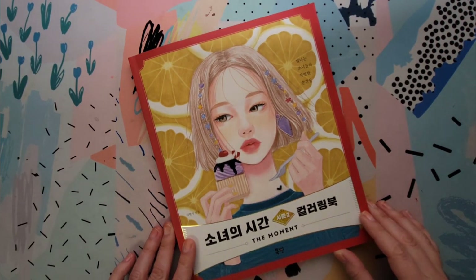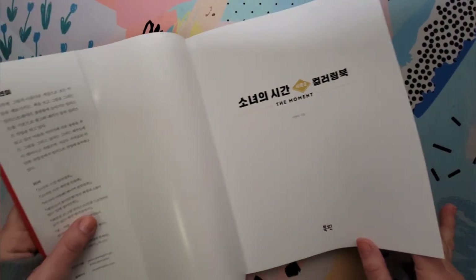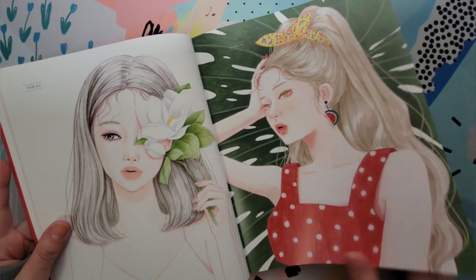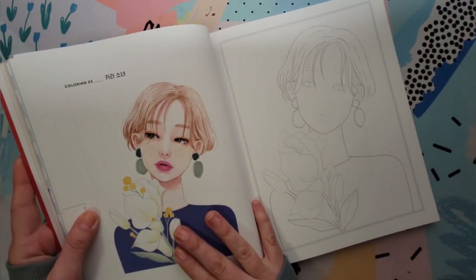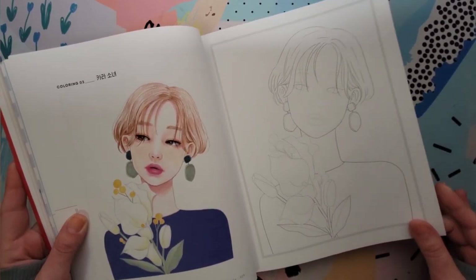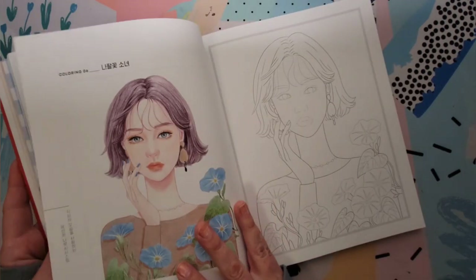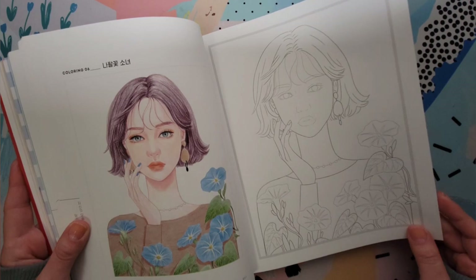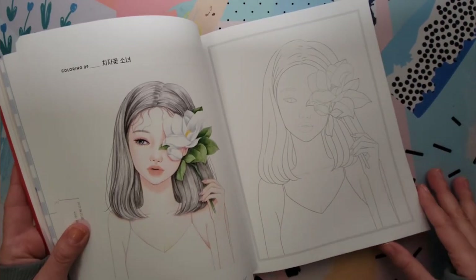The first book we're going to look at is called — it translates to Girl's Time: The Moment, season two. It's the second in a series. I was checking them out on Book Depository and I liked this one better than the first one, so I picked it up. It was about $15 to $16, not a bad price for the amount of pages. There are a lot of color illustrations in the beginning, with the colored page on the left and a blank page on the right — pretty typical of Korean coloring books. These look like they might be a little more difficult than the portraits I usually do because they don't have any shading.